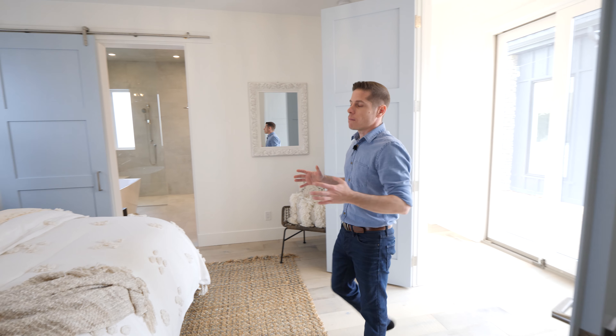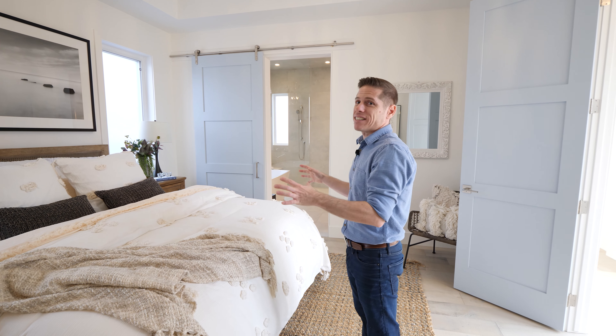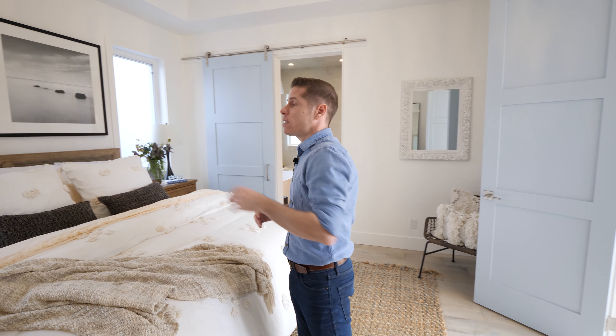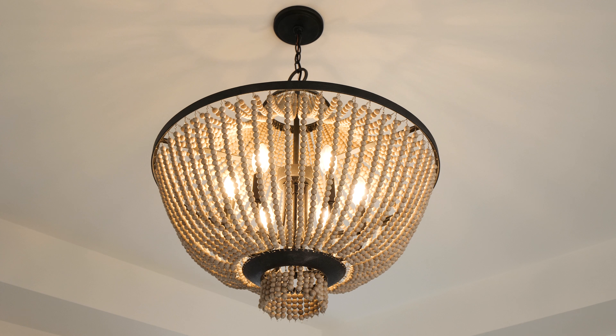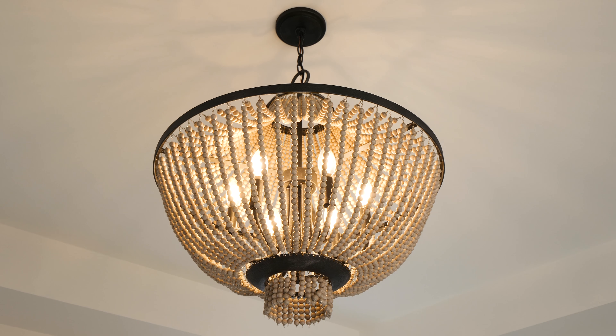As you enter the master suite, you have the master bed right at the center, situated between the closet and the master bath. Above, of course, you've got that coastal chandelier. And through the sliding barn door is the master bathroom.